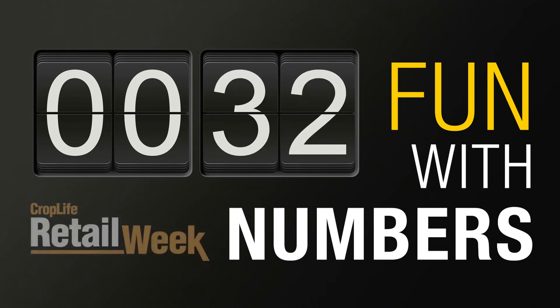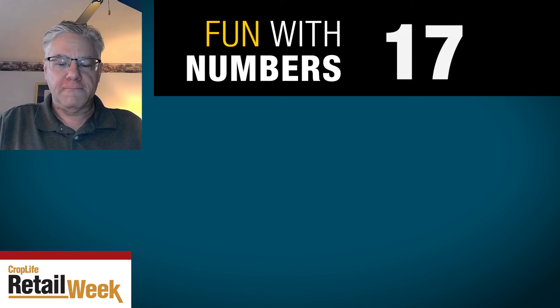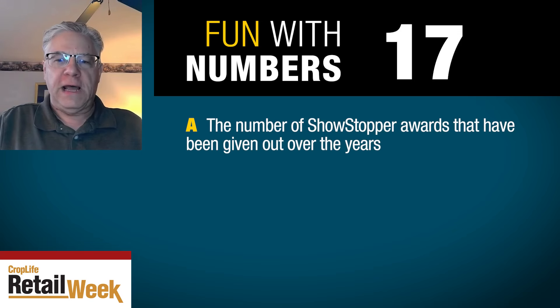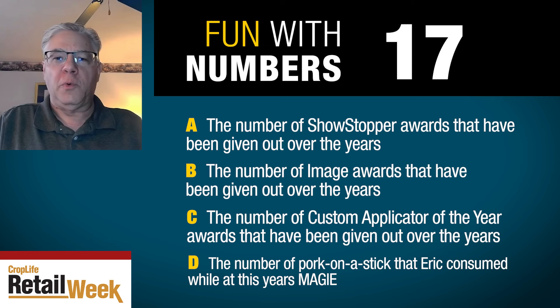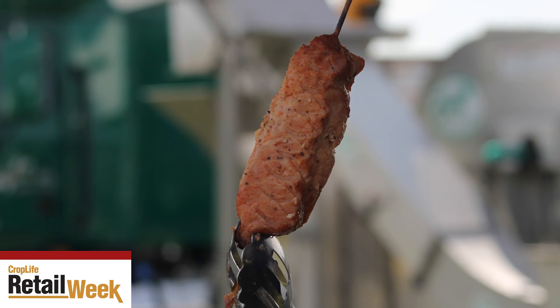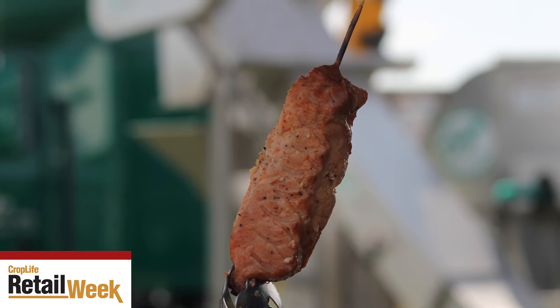Since I have your attention, it's time for Fun with Numbers. This week's number from the MAGIE Show is 17. Is it A, the number of Showstopper Awards given out over the years? B, the number of Image Awards? C, the number of Custom Applicator of the Year Awards? Or D, the number of pork-on-a-sticks I consumed at this year's MAGIE? Hopefully on screen is a picture of one. It wasn't 17 — I actually had about four, though they are very good and I could have easily eaten 17.